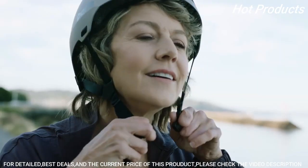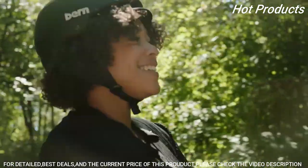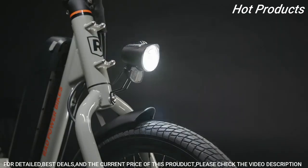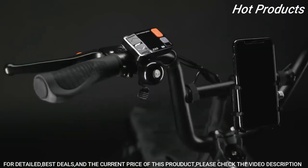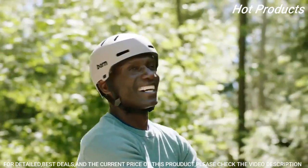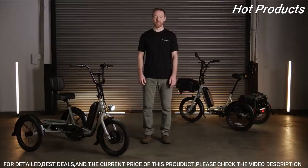With an industry-leading payload capacity, the Rad Trike can carry up to 415 pounds, while the ultra low step-through frame makes it easy to get on and off. It features an adjustable saddle and backrest so you can sit back, relax, and enjoy the ride. Whether you're pedaling with five levels of assist or cruising full throttle, a bright LED headlight, brake light, fenders, and chain cover are included to keep you visible and clean. Our exclusive add-ons give you the opportunity to create hundreds of different accessory combinations to personalize your ride front and back.